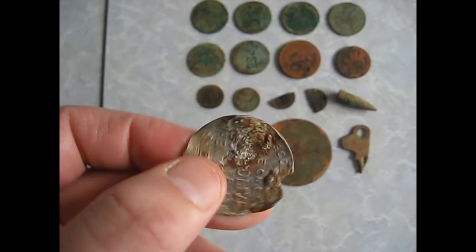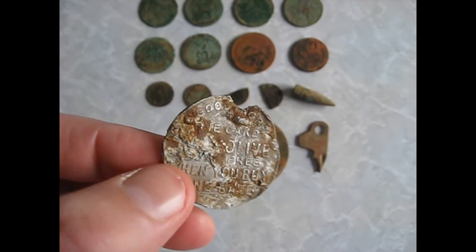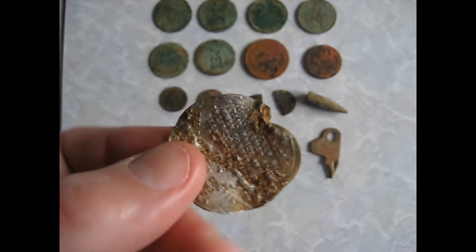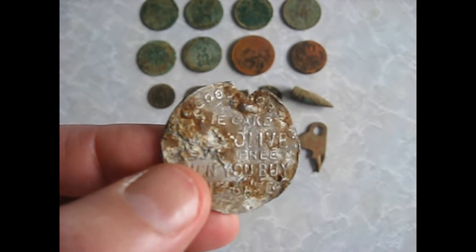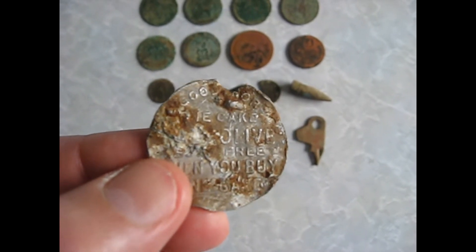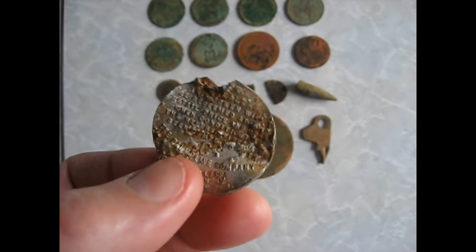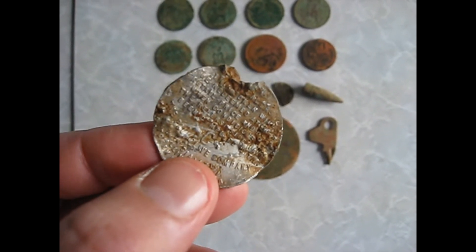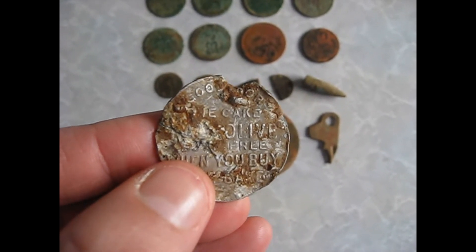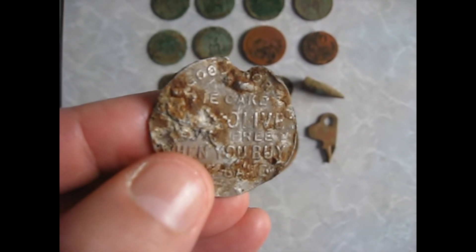So that's pretty cool. On Trade Me and eBay they have them in good condition for around $12 to $15. But it's a very cool find — I didn't even know these existed. That's a good thing about this hobby: you learn a bit of history. I tried to find out how old or when these tokens were around but couldn't find out.